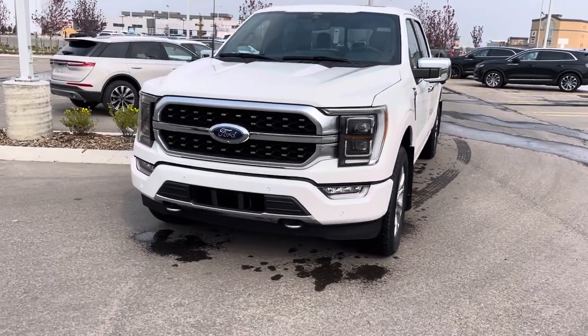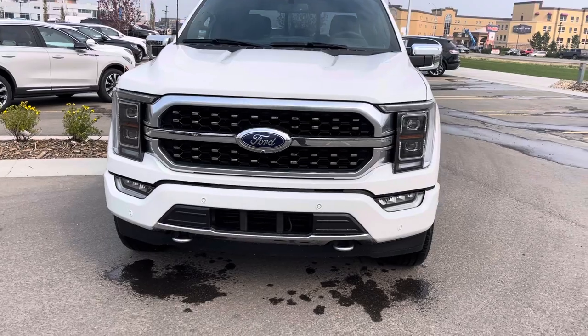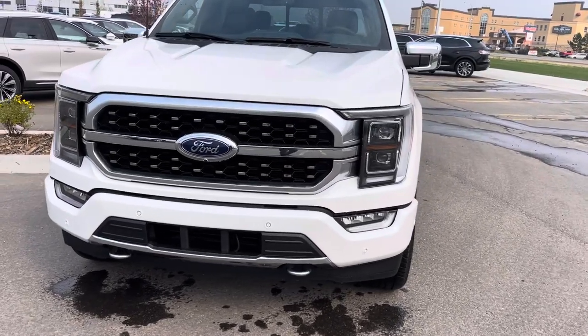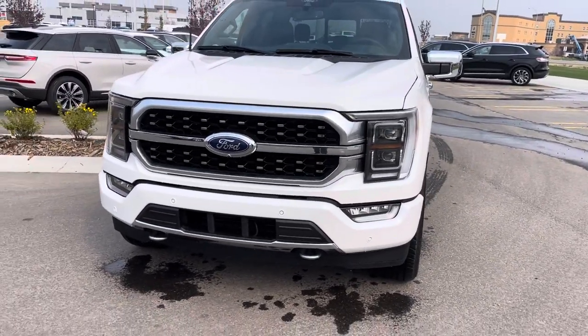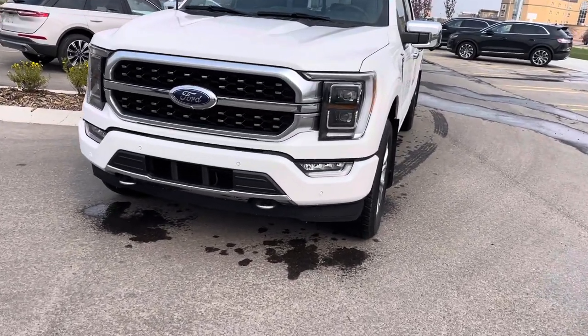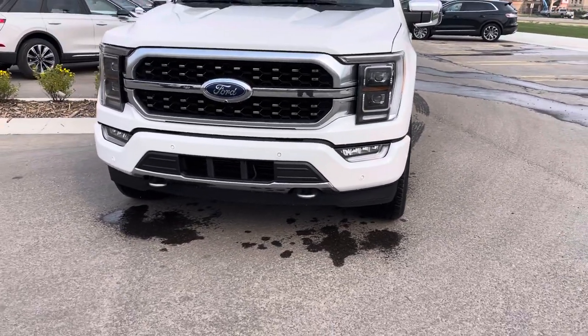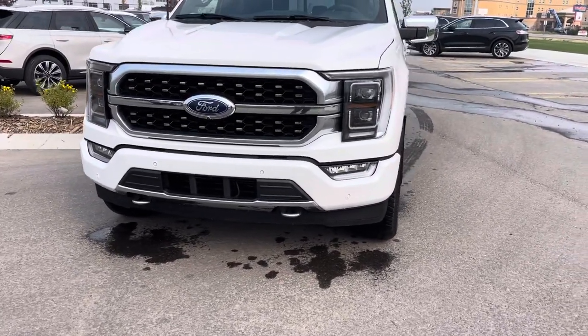Up front you can see this Platinum grille, which also has a video camera in it. It has cameras under both mirrors and in the back, and both the front and rear cameras have little spray nozzles to wash them off when they get dirty. Then you have these nice color-match bumpers, which also have front park sensors in them — so if you get too close to something in the garage, those are going to go off and let you know.